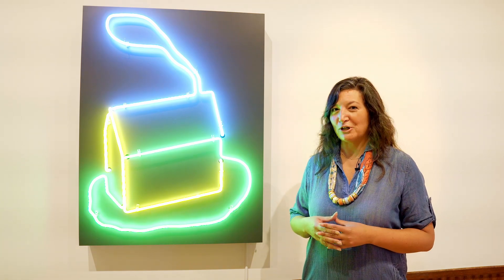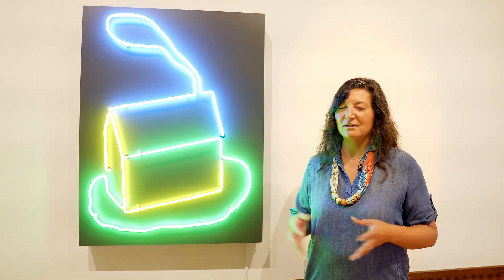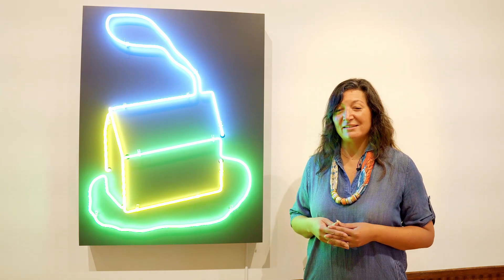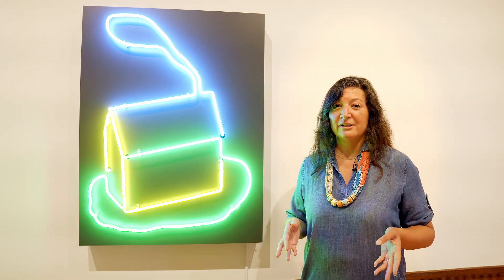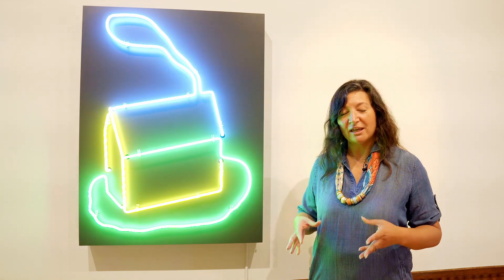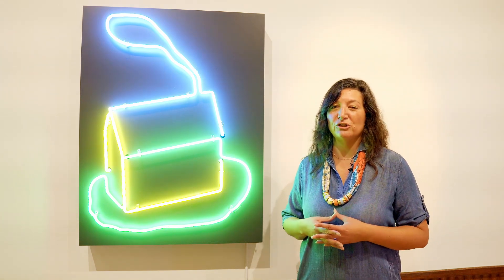The museum loves its art and so does the community of Great Falls. We know how important it is to take care of the art in our collection, just as important as it is to highlight the artists and to communicate all the information through education.